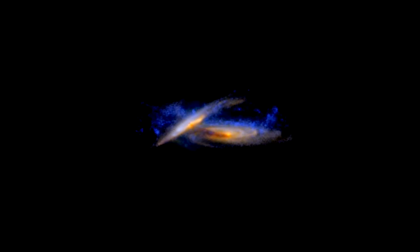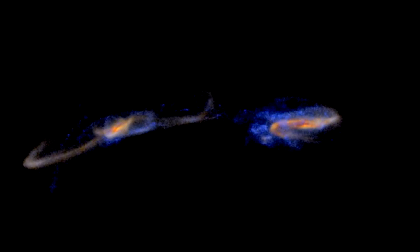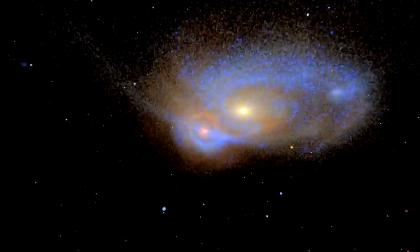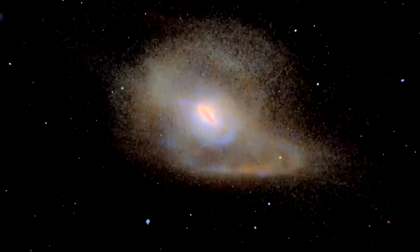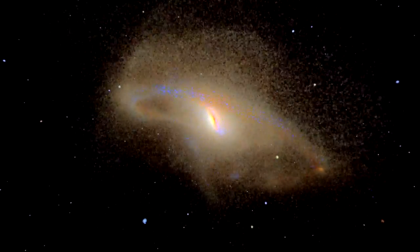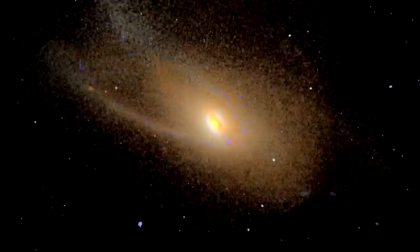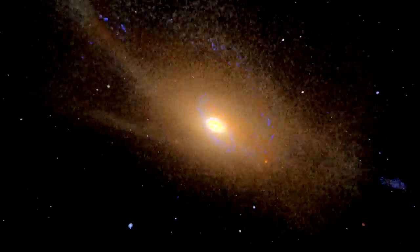Galaxy evolution is a hot topic in astronomy because it is fundamental to our understanding of the universe. Studying merging galaxies such as NGC 2623 allows astronomers to witness the shaping of new, combined galaxies and the subsequent birth of stars. This could even provide essential information about our own Milky Way, which has cannibalised other small galaxies and could, one day, collide with our neighbour, the Andromeda Galaxy.